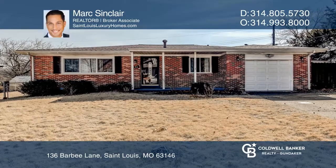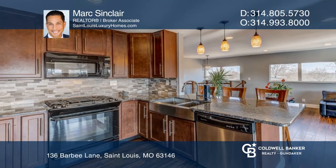This desirable 3-bedroom, 3-bath ranch home is equipped with current updates and a partially finished lower level.